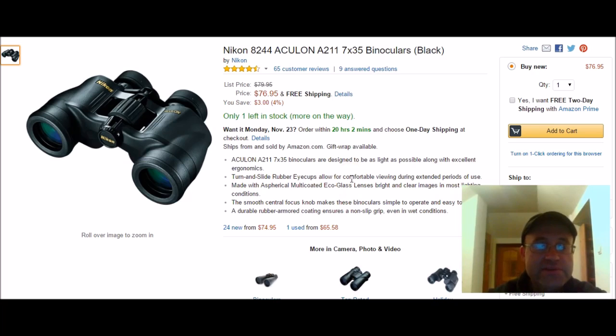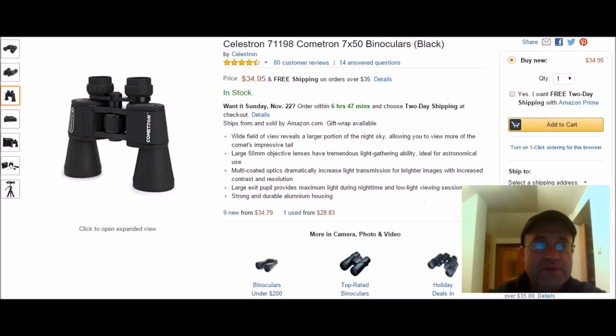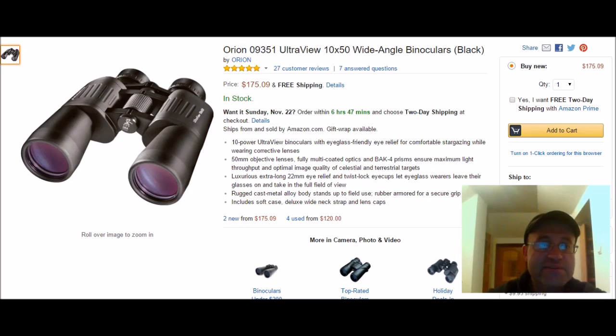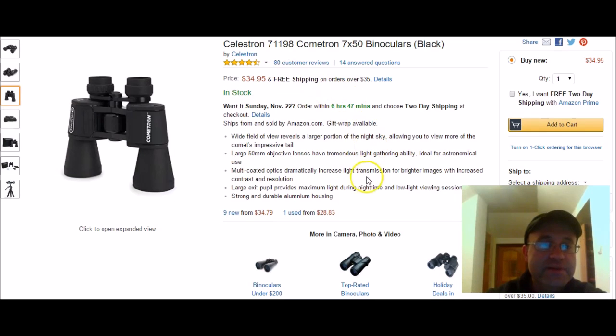You'll see a lot of binoculars with four or three stars, but only a couple are really good, and they sell quickly — like this one, there's only one left in stock. If it's a top-rated item, it goes fast. But there you go, thanks for watching and stay tuned.